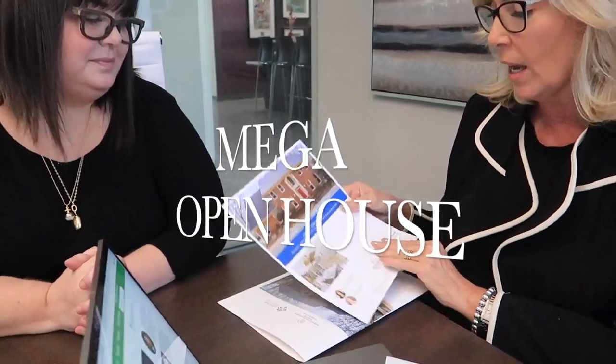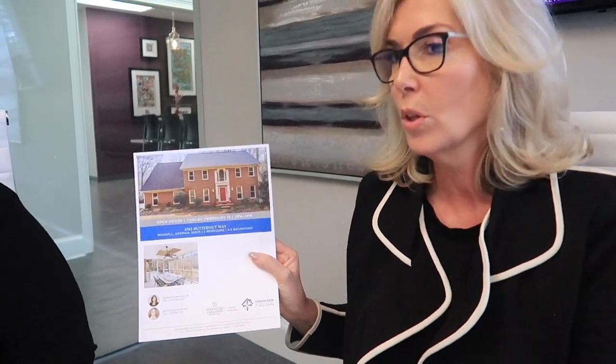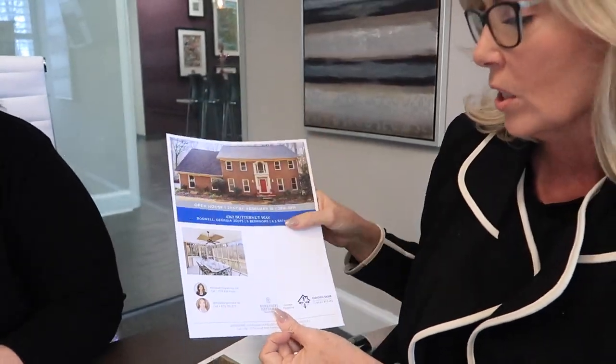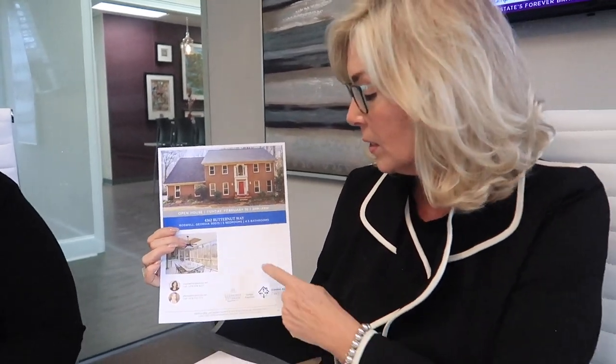We also do an open house door knocker. We actually take these and drop them to the neighbors — knock on the door and let them know their neighbor's house is going to be for sale and we're having an open house. If they know of anybody who wants to buy a house, they can tell them about the listing. It's front and back cardstock, and again, everything is here. You're probably wondering about that big blank space — that's where the words go.